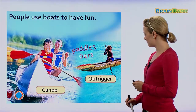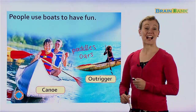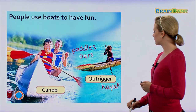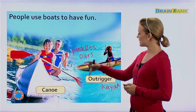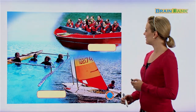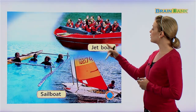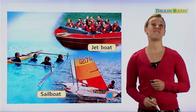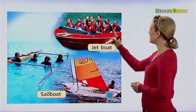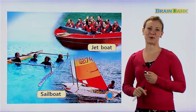This one is called an outrigger, which we might also call a kayak — K-A-Y-A-K. It just has two names, kind of like paddles and oars. Here are some more fun boats: we have a sailboat and a jet boat. A jet boat goes very, very fast, whereas a sailboat goes kind of slow. These people have raincoats and life jackets on — they know they are going to get very wet on the jet boat, but it's very fun.